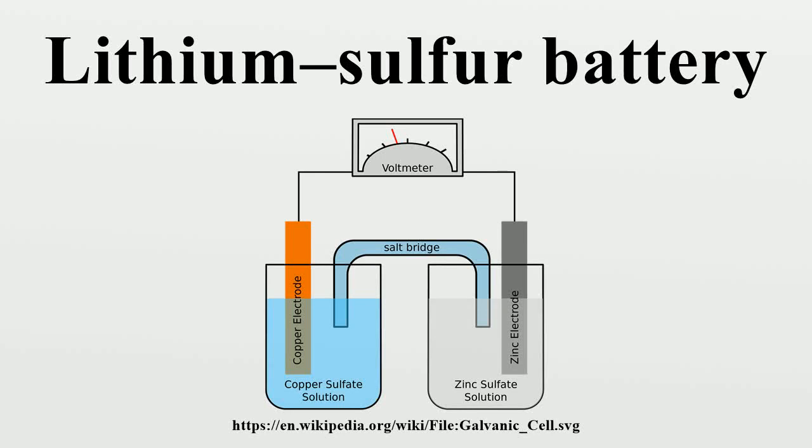The lithium-sulfur battery is a type of rechargeable battery, notable for its high energy density. The low atomic weight of lithium and moderate weight of sulfur means that Li-S batteries are relatively light. They were used on the longest and highest altitude solar-powered aeroplane flight in August 2008. Lithium-sulfur batteries may succeed lithium-ion cells because of their higher energy density and reduced costs from the use of sulfur.